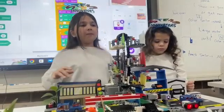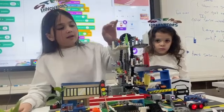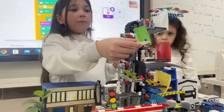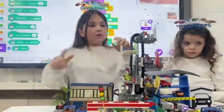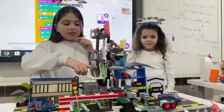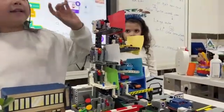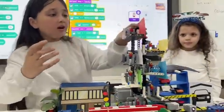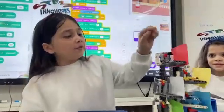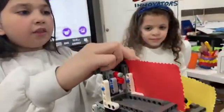We faced many difficulties. One of them was that when the conveyor belt was moving, the car platforms were falling upside down and the cars were falling with them. We solved this problem by making a swinging motion so it can move safely now.